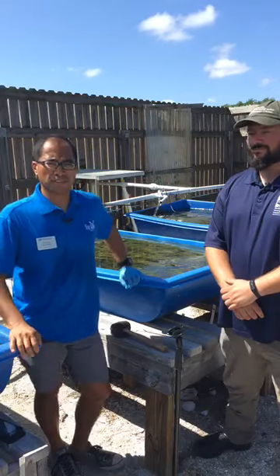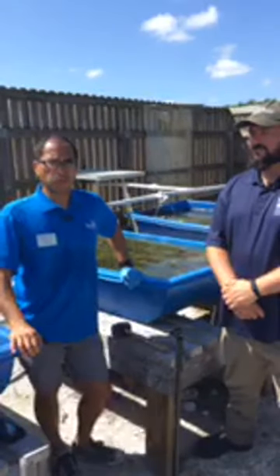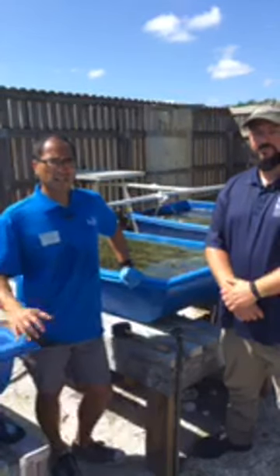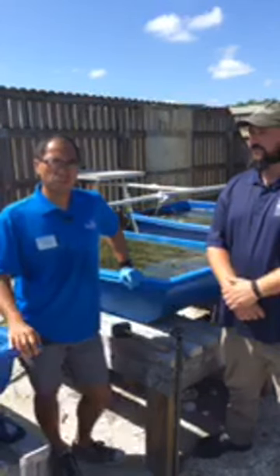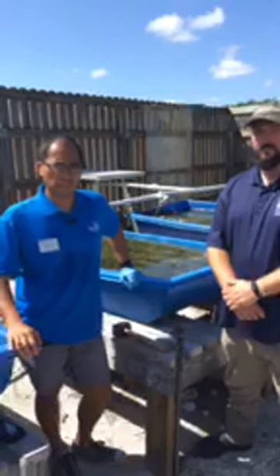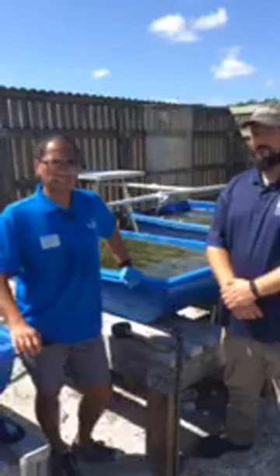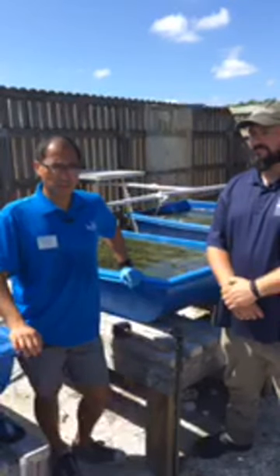Hi everybody. My name is Vincent Encomio. I'm the Florida Sea Grant Extension Agent for Martin and St. Lucie Counties. I'm here in Martin County in Stuart at the Florida Oceanographic Coastal Center. With me is Dr. Glenn Coldren. He is a research scientist here at Florida Oceanographic.